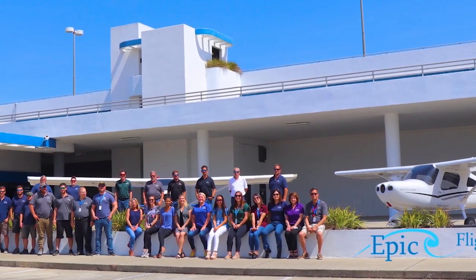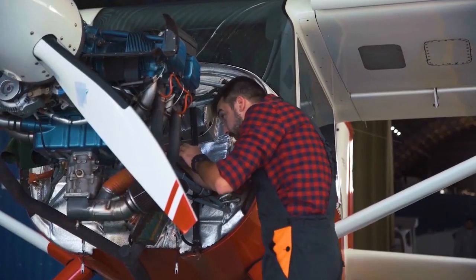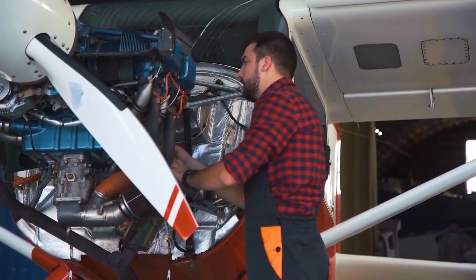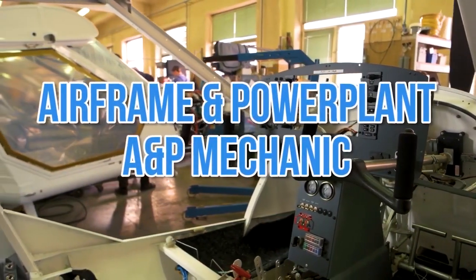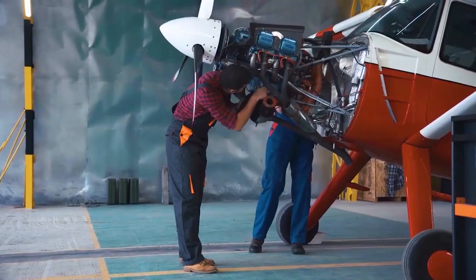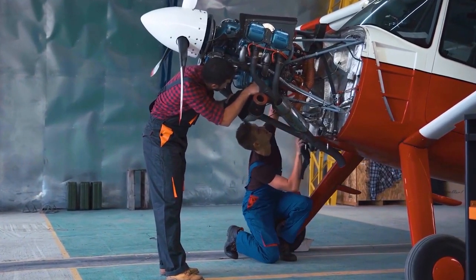An aircraft mechanic school is where students train to become an aircraft maintenance technician, the FAA title applied to aircraft mechanics. Another common name for aircraft mechanics is airframe and powerplant, or an A&P mechanic. These technicians are trained to maintain and repair airplanes and jets to meet FAA standards.